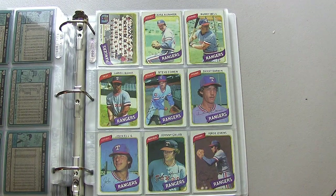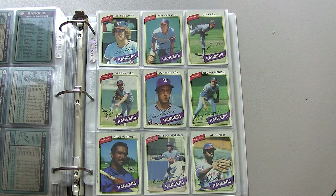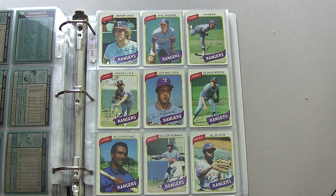Texas Rangers: Ferguson Jenkins in the lower right corner, John Matlack, Sparky Lyle after his tenure with the Yankees, and Al Oliver — another great hitter.